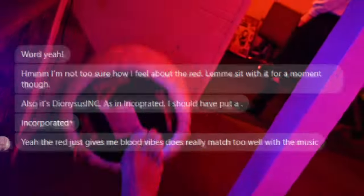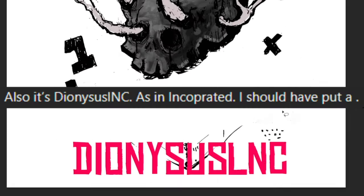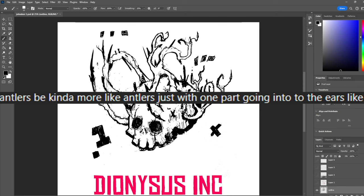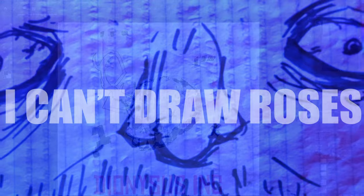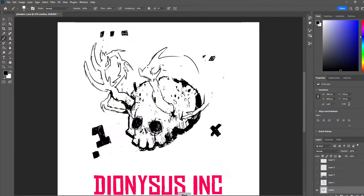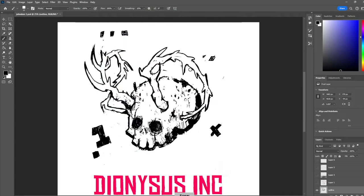We got feedback — get comfortable with feedback, guys. It's nothing personal. So let's see what he wants. Number one: spell the title right. Number two: make the skull white — easy fix. Number three: make the antlers look more like antlers and make them go into the ears. And number four: we got an extra request to put the skull on a bed of roses. So I only have to scrap three-fourths of the drawing — and this is why I should have done a thumbnail first.